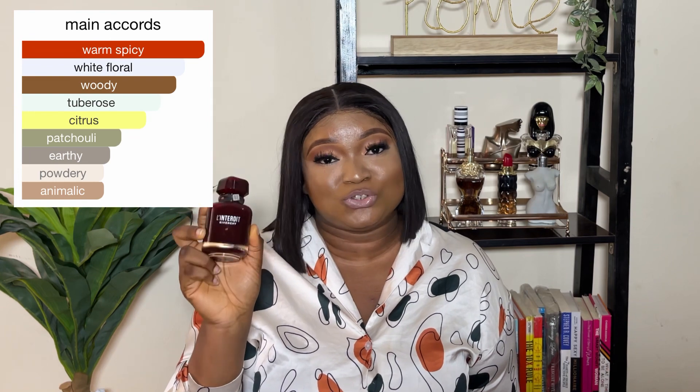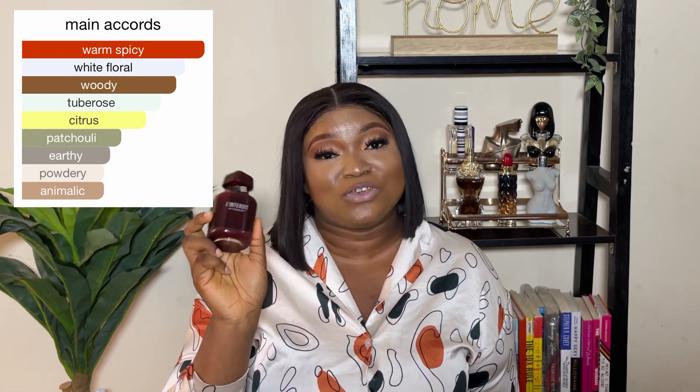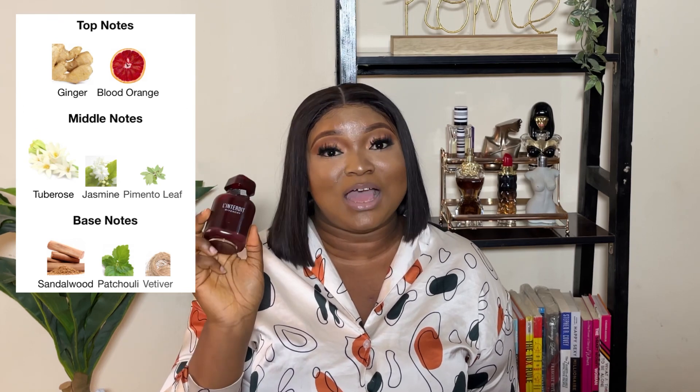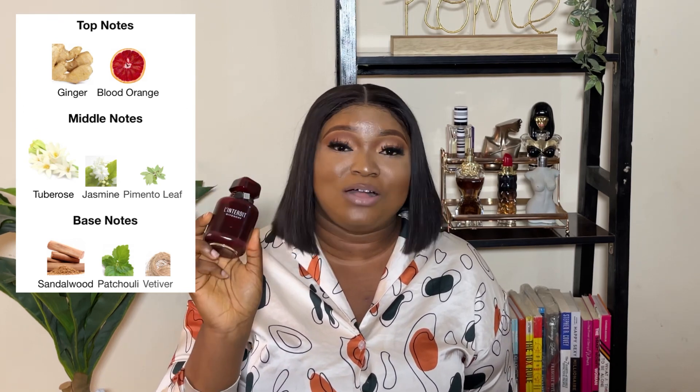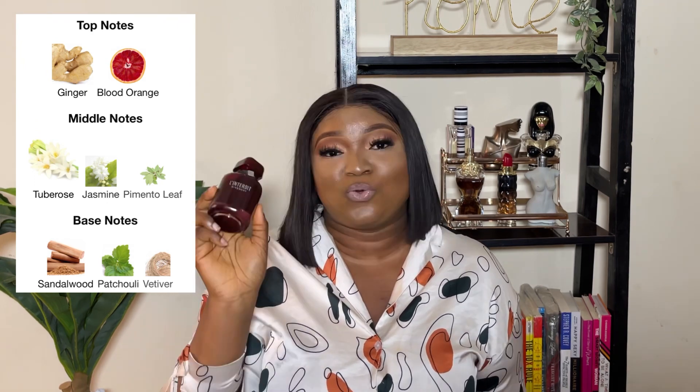The fragrance is described as an amber floral fragrance for women. The top notes are ginger and blood orange, the middle notes are tuberose, jasmine, and pimento leaf, while the base notes are sandalwood, patchouli, and vetiver. When you spray this fragrance, it opens up with a spicy ginger and blood orange.